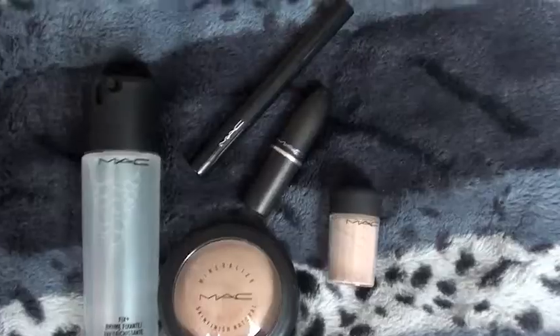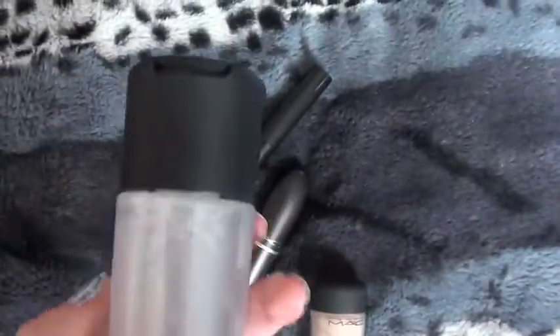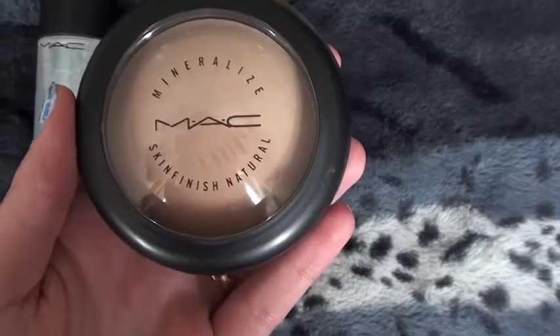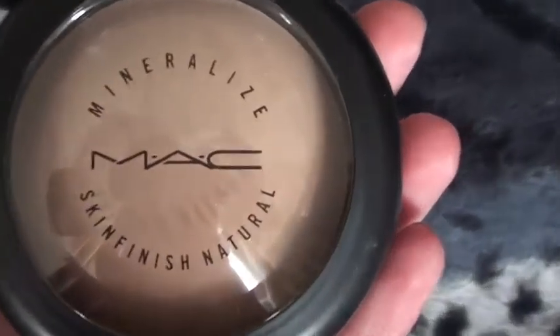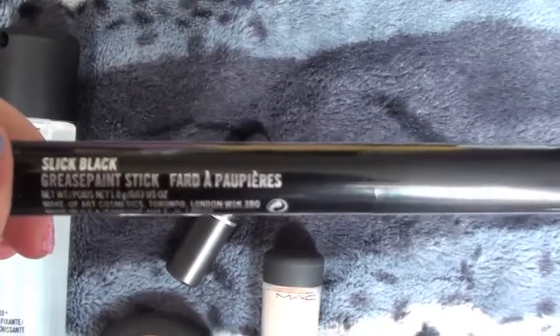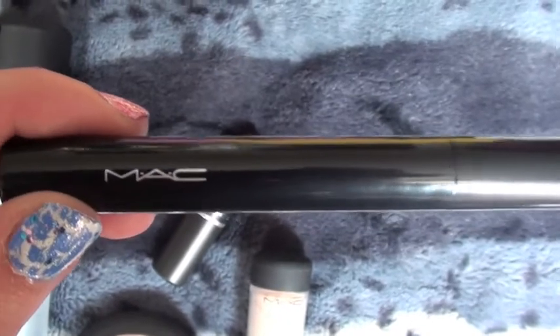So we are going to cut to my MAC products. Stuff I picked up from MAC was Fix Plus Spray — I've always wanted some of this. And I got some Mineralize Skin Finish Natural Powder in Medium. And I also got this grease paint stick in Slick Black — I accidentally called it a shade stick.